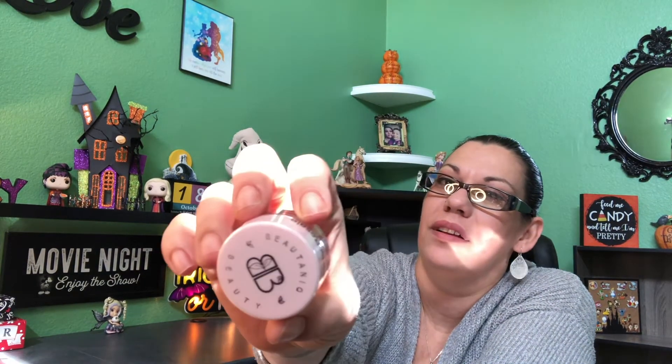And then we get — what is this from? Beautique Beauty. I never heard of that brand. And it's called Peach Bliss Butter Lip and Cheek Balm. It's a really pretty package and it's sealed.